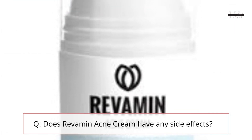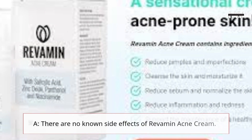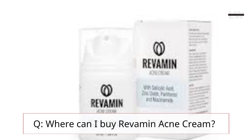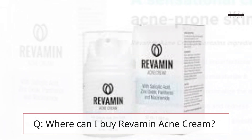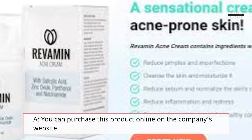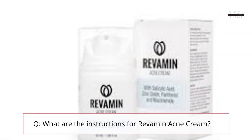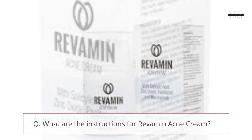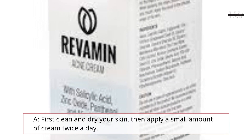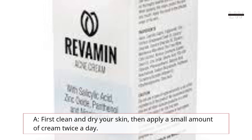Does Revamin Acne Cream have any side effects? There are no known side effects of Revamin Acne Cream. Where can I buy Revamin Acne Cream? You can purchase this product online on the company's website. What are the instructions for Revamin Acne Cream? First clean and dry your skin, then apply a small amount of cream twice a day.